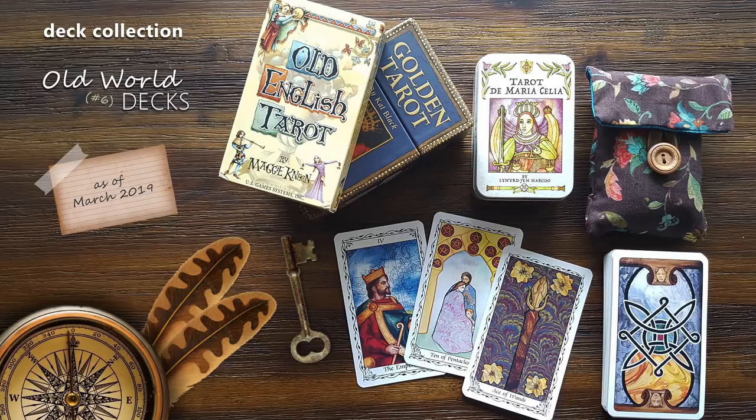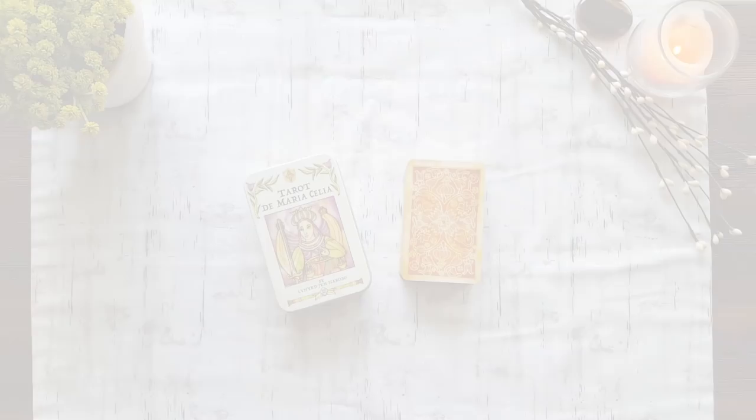For some of them the old worldiness is more about the aesthetic than the content, but like I mentioned in several of my other videos I had to find a line to draw somewhere or these videos would have just been way too long. There are a total of 14 decks featured in this video and you will find a complete list in the description box below. I've included both tarot and oracle, but you will find all of the oracle decks at the end. Let's step back a bit and wander through my old world tarot and oracle decks.